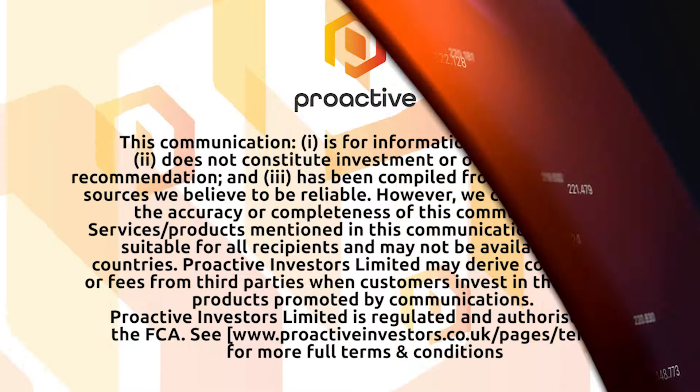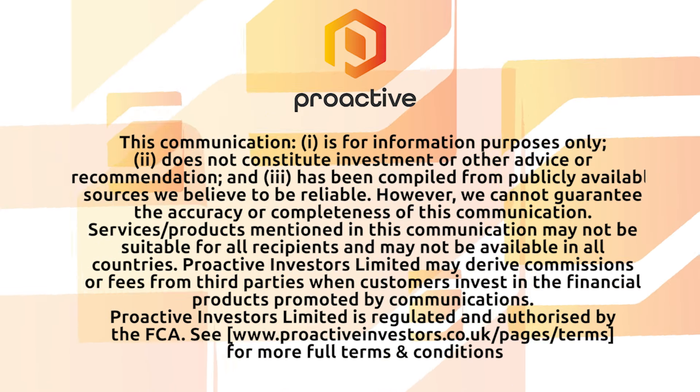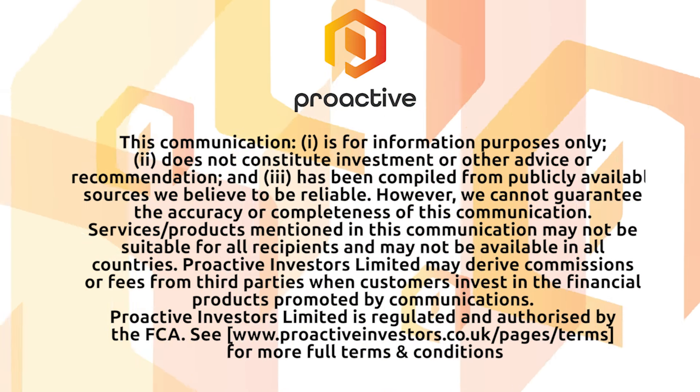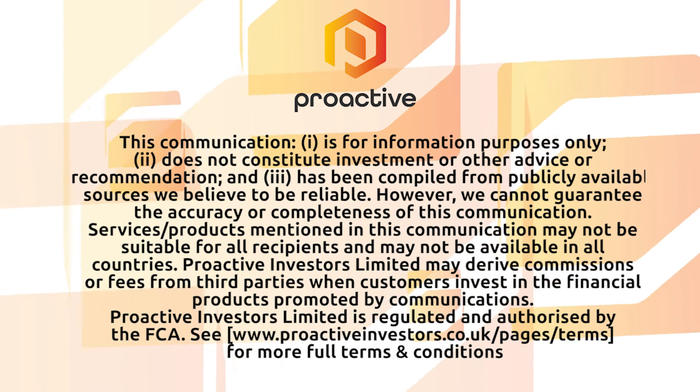Really interesting — thank you so much for taking us through your operations and talking through a bit of macroeconomics with us here on Proactive London. That's John Theobald, the CEO of Silverton Metals. Thank you very much.